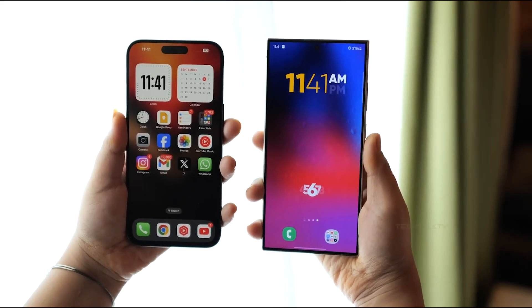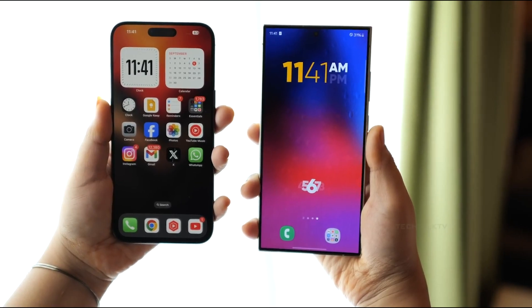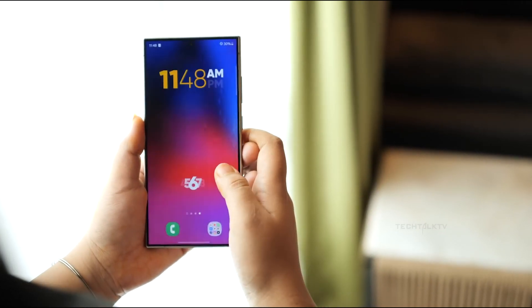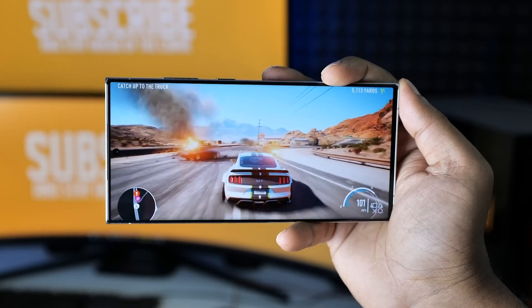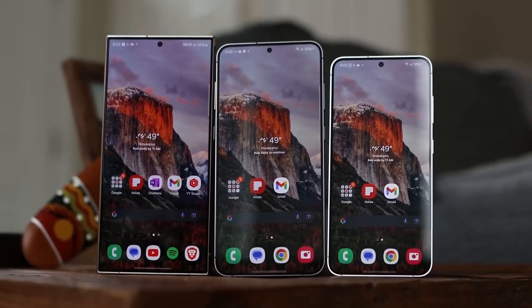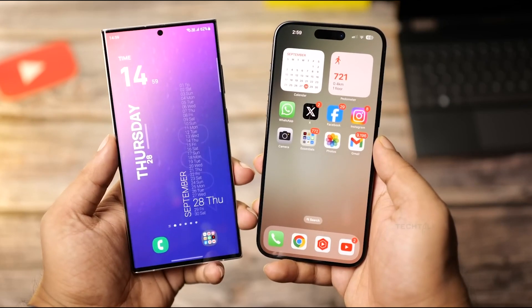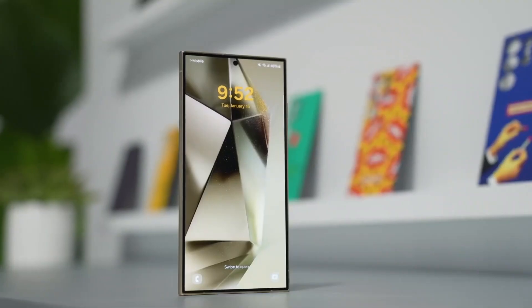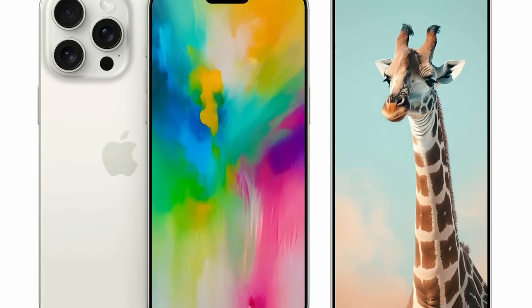Hey everyone, welcome back to the channel. Today we're talking about one of the most anticipated smartphones of 2025, the Samsung Galaxy S25 Ultra. While there's no confirmed release date yet, Samsung has said it's coming early 2025, so there's still time to get ready and plenty of rumors to dig through. One thing you learn about the smartphone world is just how many leaks and rumors fly around leading up to a big release, and we've been keeping a close eye on everything coming out about the Galaxy S25 Ultra. Let's break down the biggest upgrades we can expect from Samsung's next flagship.